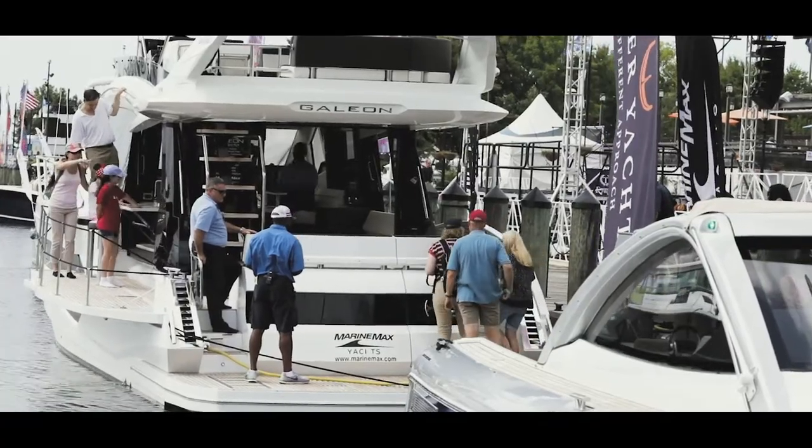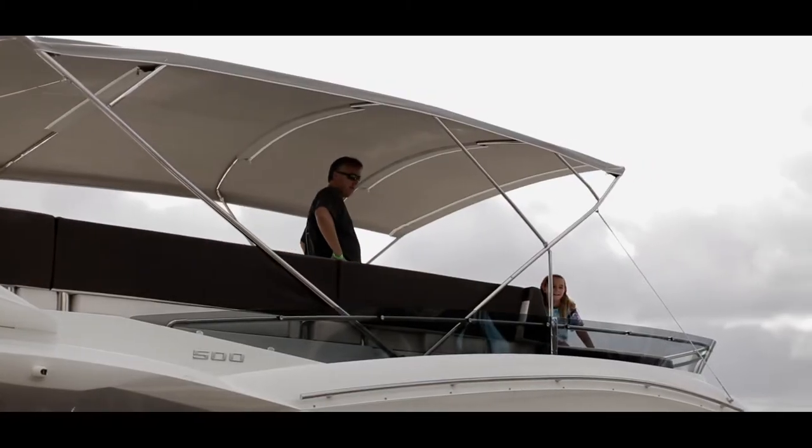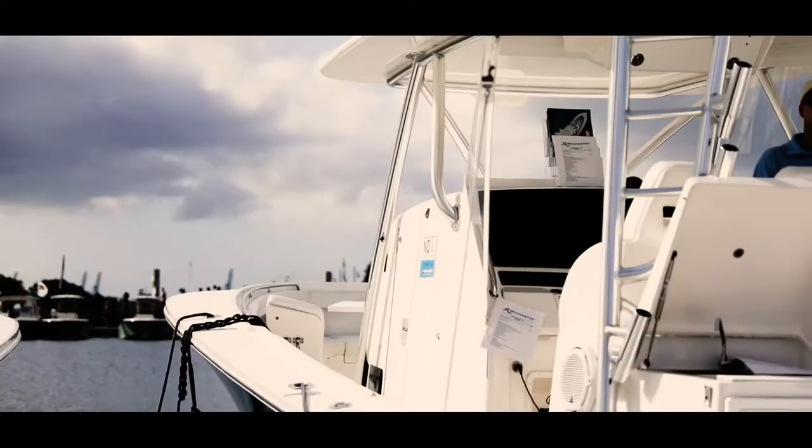We're in the forward salon of the Galleon 500 Fly — it's about one and a half million dollars. You've got your dinette area here, and I'm sitting on some seats that are floating, so it's a very innovative brand. On the Tiara Sport back end, this whole section actually rotates around and allows you to enjoy both the back and the front of the boat.